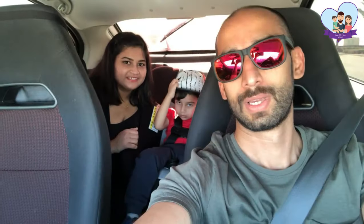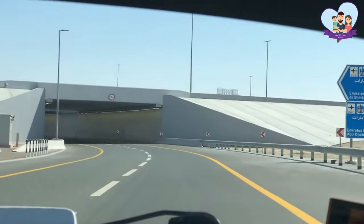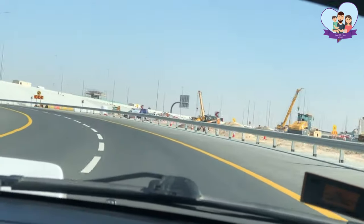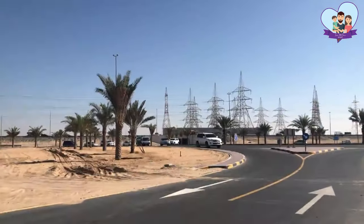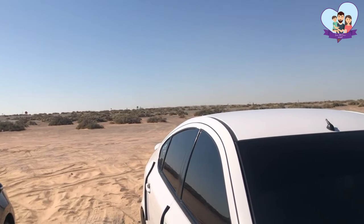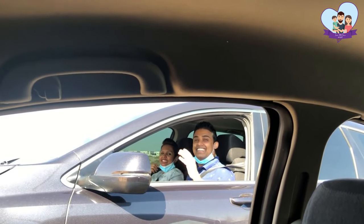We are going to the Shish Park today — the road trip begins! This is our meeting point and this area is called Soler. We were waiting for two of our friends to come so we could start our journey, and they are here now!